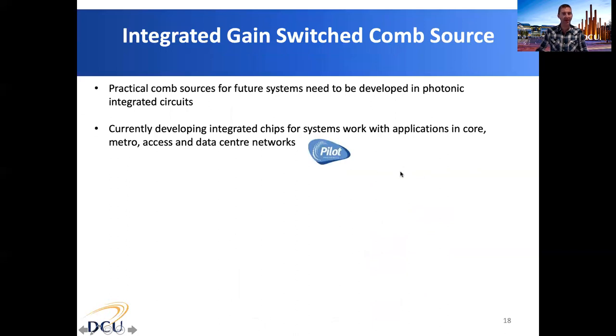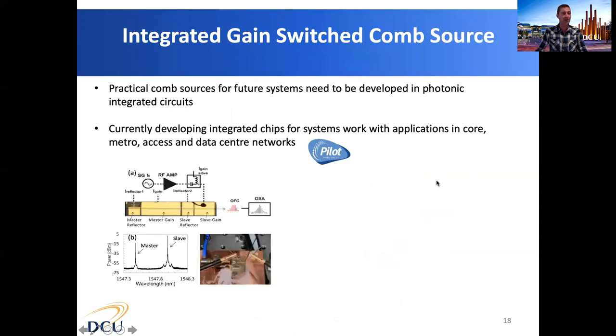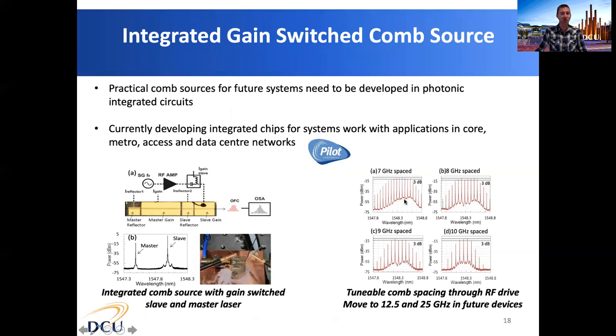We are currently working on developing an integrated gain-switched comb source for use in practical systems, including core, metro, access, and data centre networks. In this integrated chip, both the slave laser and the master laser are on the same photonic integrated circuit. Current characterisation shows combs with free spectral ranges varying from 7 to 10 gigahertz, and we are currently looking at increasing the free spectral range up to 25 to 30 gigahertz.